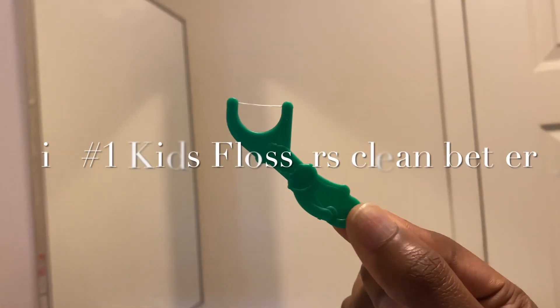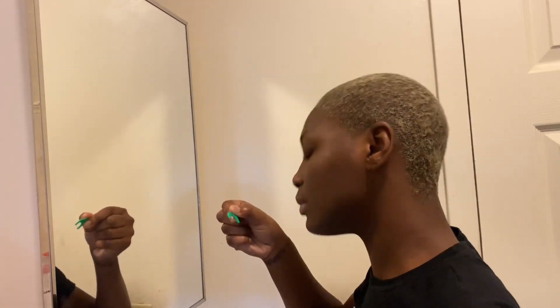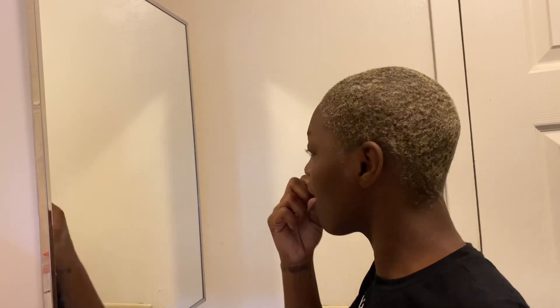First tip for oral hygiene: I noticed that kid flossers — like the ones you use on your children — are made to get in between the teeth a lot better than the adult flossers. I've been using the kid flossers because I have them for my daughter and I noticed a huge difference in the cleanliness between my teeth versus using an adult flosser. An adult flosser is a lot harder to maneuver and it just hurts.